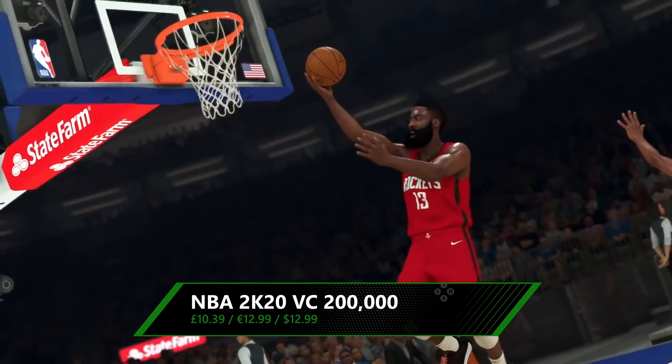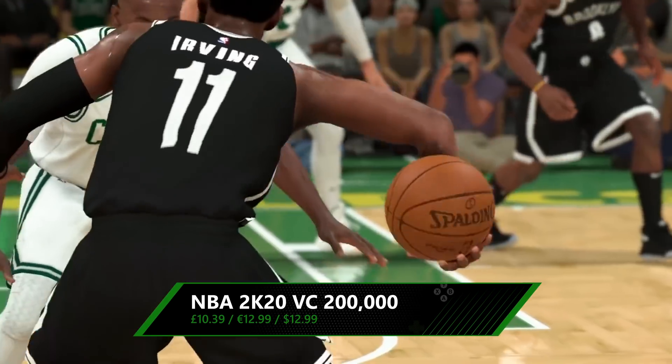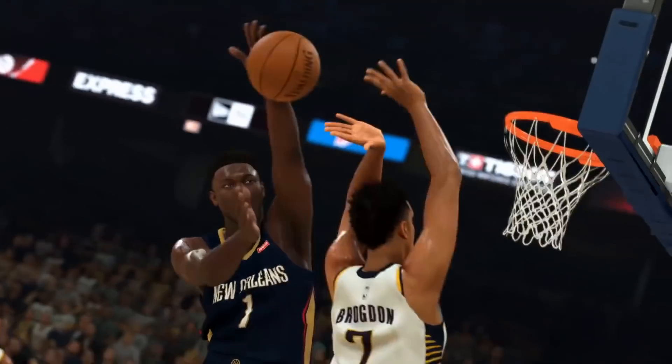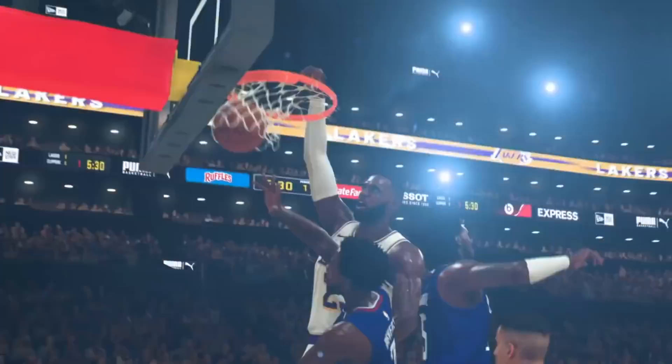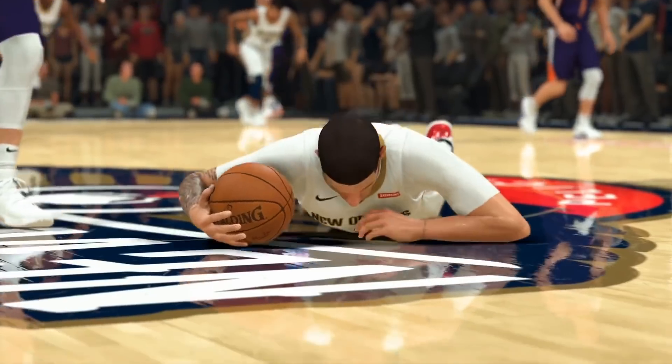A couple of bargains for any American sports fans out there. First, if you're playing NBA 2K20, you can pick up 200,000 VC this week for 20% less than their usual price. This virtual currency can be spent on attributes, animations, and kit for players in the My Career mode, and to buy packs of My Team players, including some NBA legends.